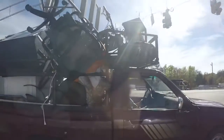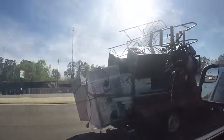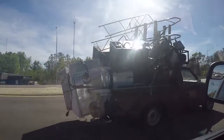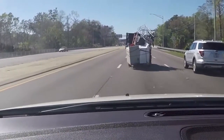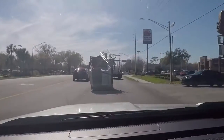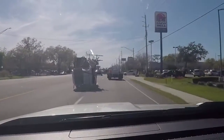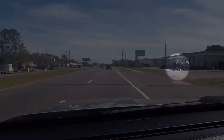It's a sight that begs the question: what is this driver thinking? This small pickup on Beach Boulevard is hauling so much — it looks like the washer and dryer hanging out of the tailgate could easily tumble into the path of oncoming traffic. We follow him as he navigates around several other cars, eventually pulling into a scrapyard off Phillips Highway.